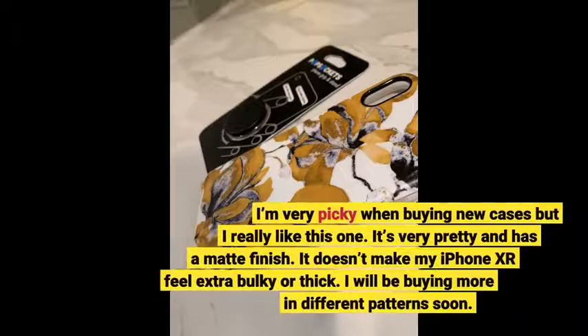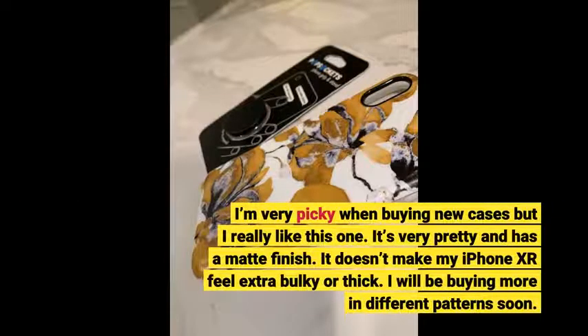I'm very picky when buying new cases but I really like this one. It's very pretty and has a matte finish. It doesn't make my iPhone XR feel extra bulky or thick. I will be buying more in different patterns soon.